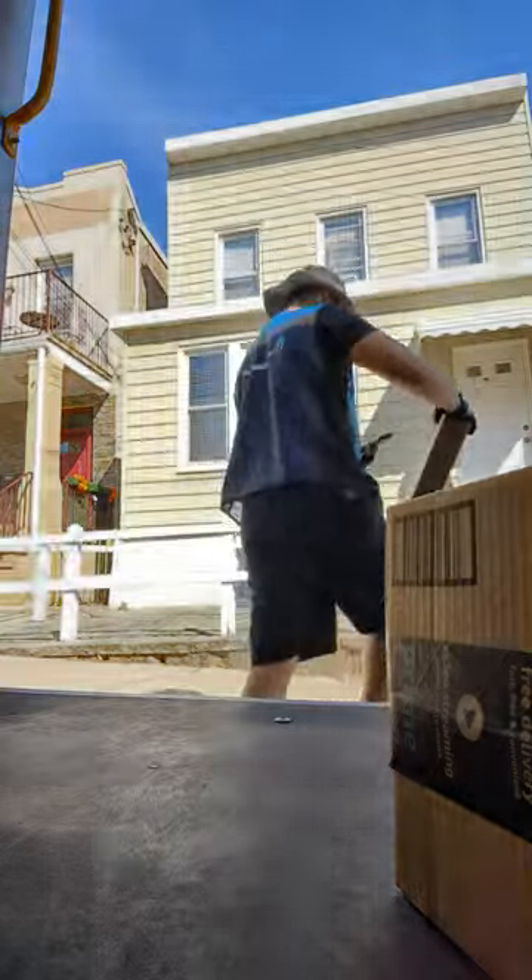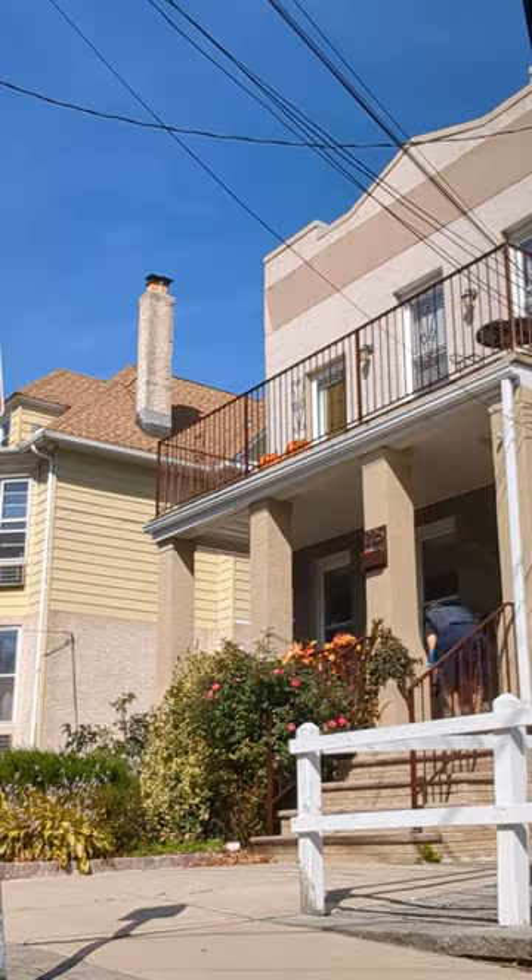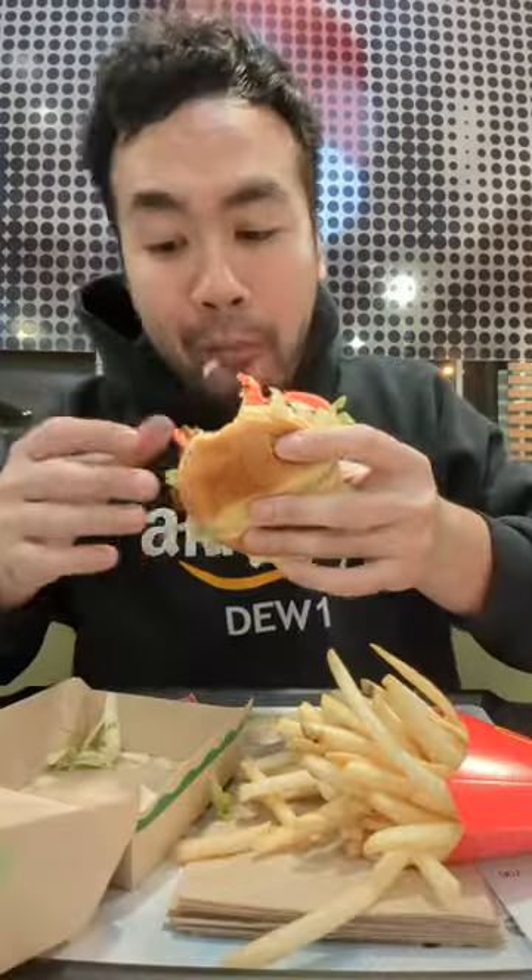My next stop was a house, and then another house. After 50 deliveries, I decided to go eat lunch.